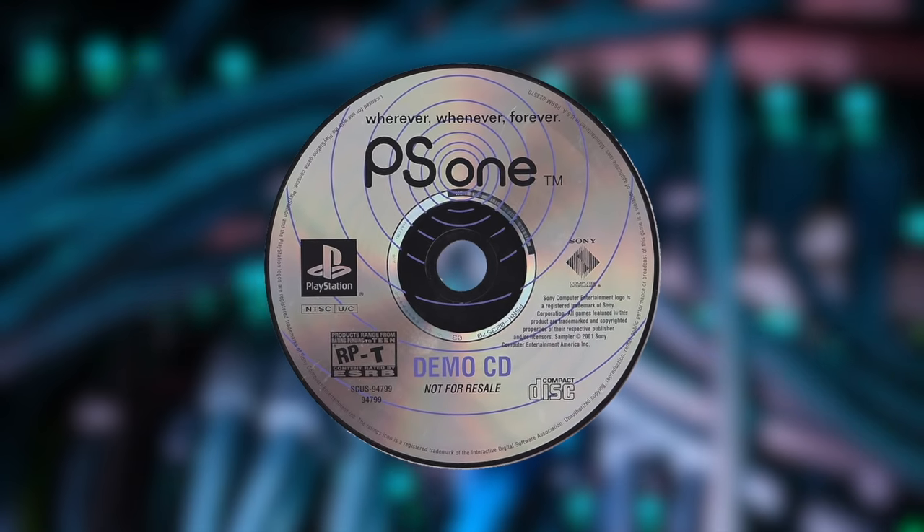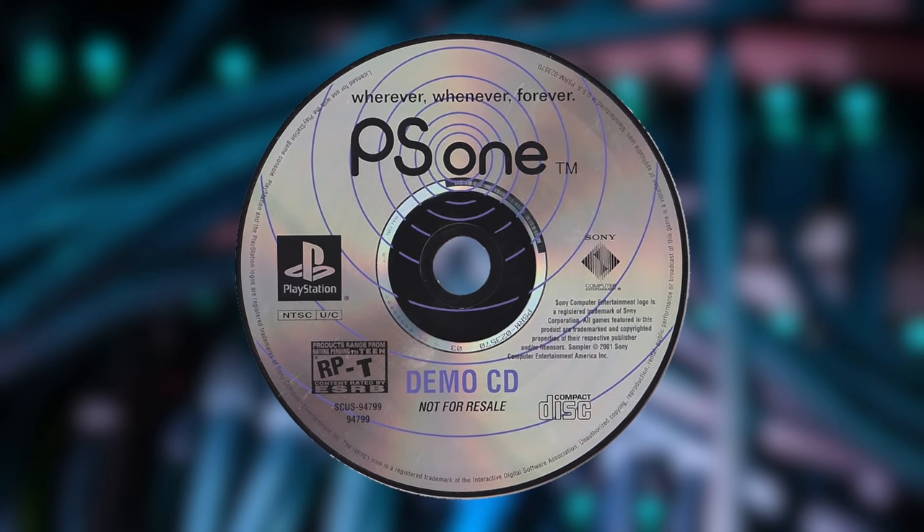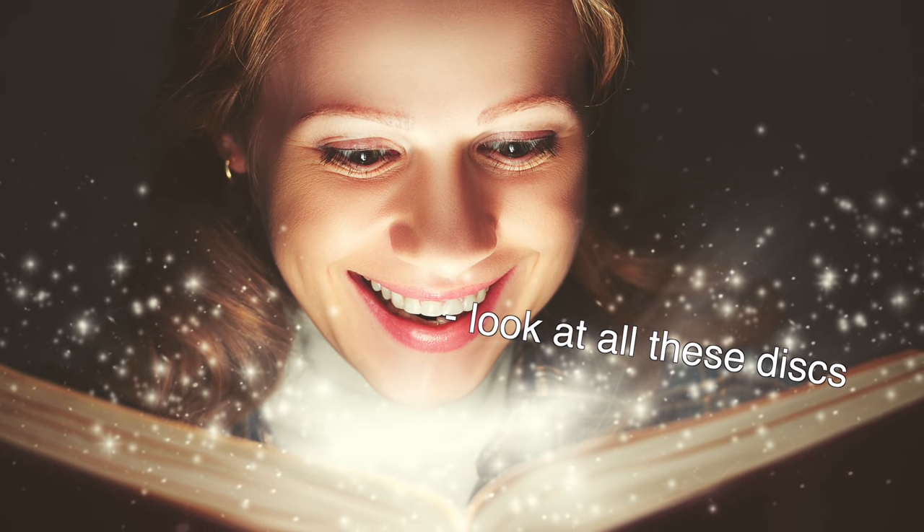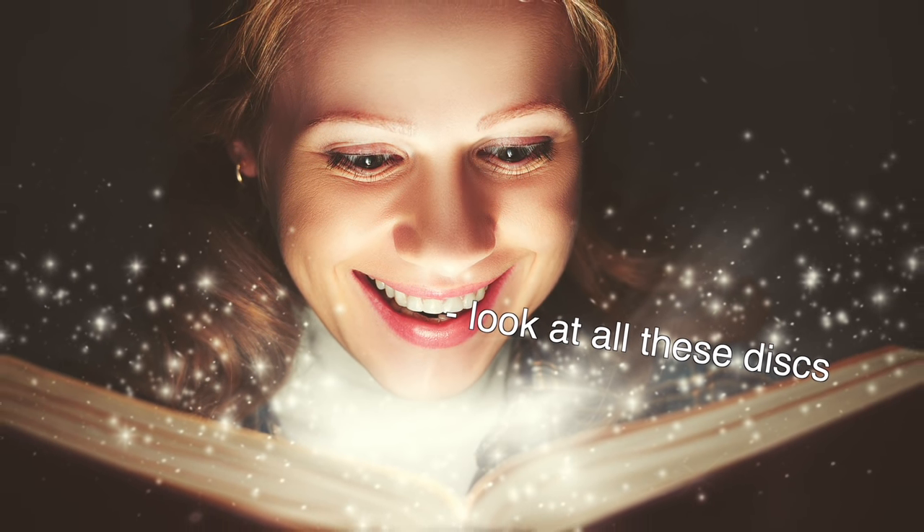At number five is pack-in demos. Remember when games would come with more games? These days the pack-in demo is basically unnecessary, because as long as you have an internet connection you can download a demo, but there was something fun about opening up a game and finding out all the demos it came with.